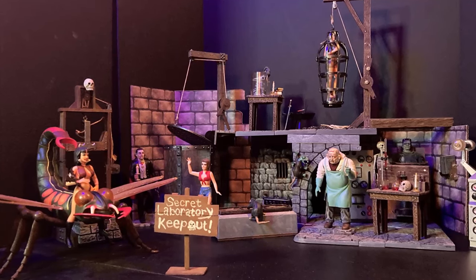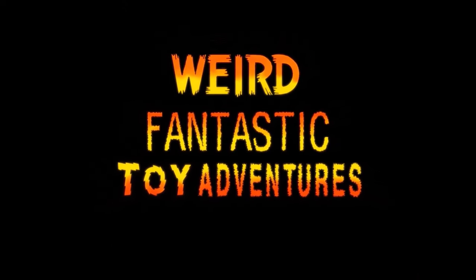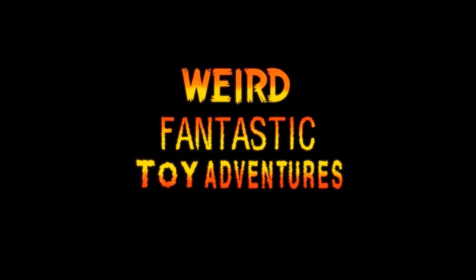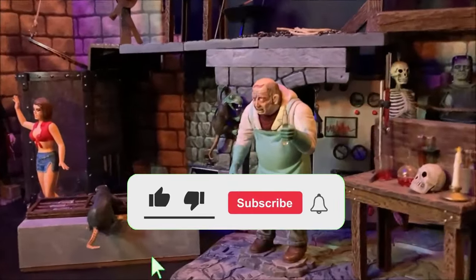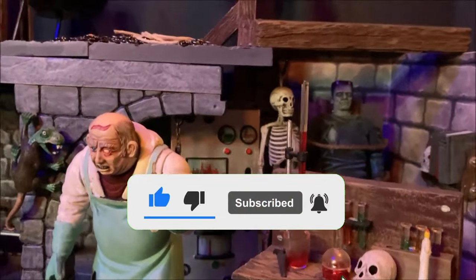Before we get into all that, don't forget to like, subscribe and hit that bell icon so you never miss any of our future adventures.